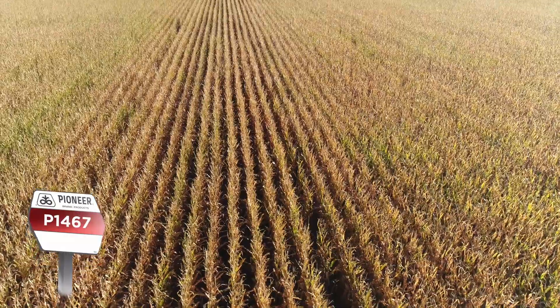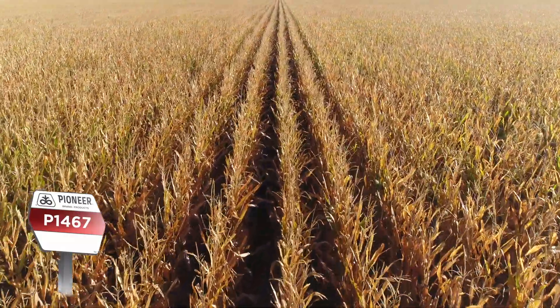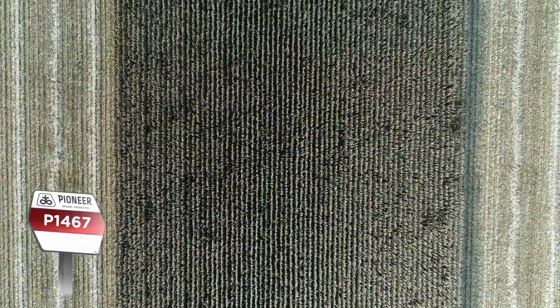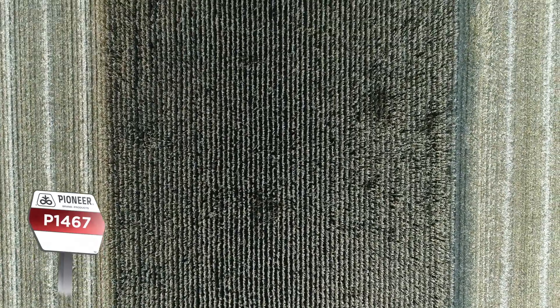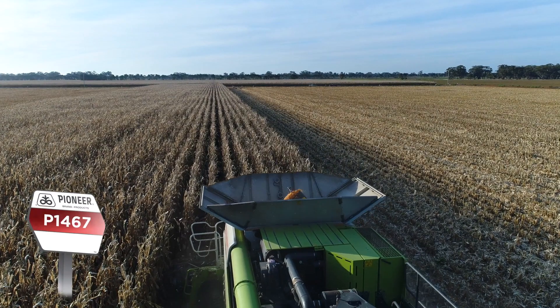Got to get it in early though. We aim to get this sort of thing in around the 15th to 20th of October, and that then gives us time at the end of the season to dry it down so we're harvesting with fairly low levels of moisture. 1467 is probably one of the kings of yield — it does 15 to 16 tonnes. There's good money in corn.